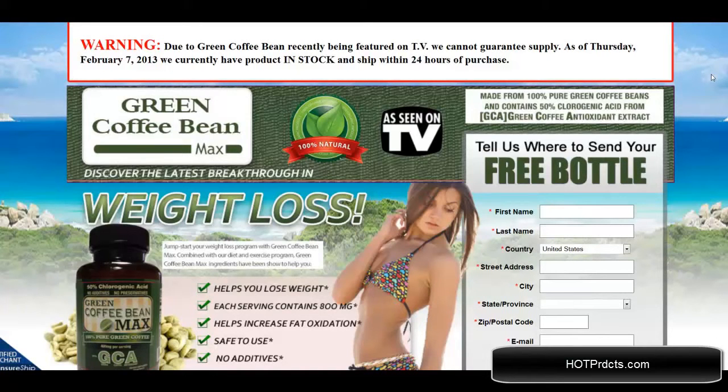Hello, I'm doing the review right now of Green Coffee Bean Max. You can find this product at greencoffeebeanmax.com and as you can see this has been featured on TV. I'm going to go over some fine points of the website with you right now.